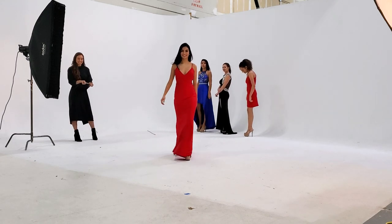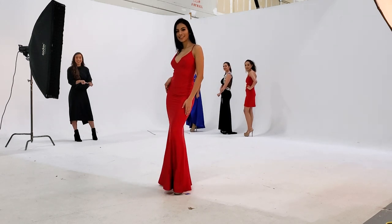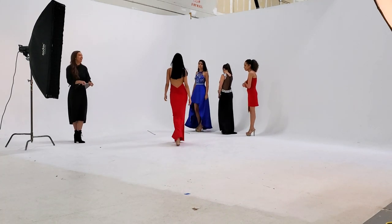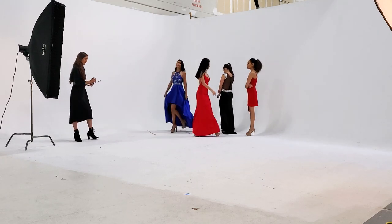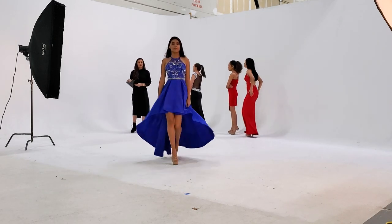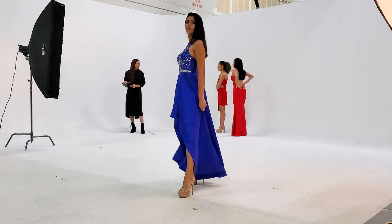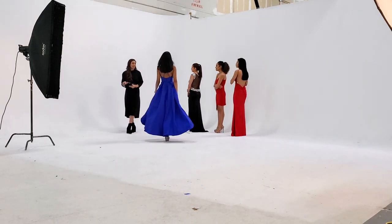Head placement is important as well. As mentioned with posture, your head is going to be facing forward only — in the direction you are facing. Your head is not going to be moving from side to side, because you're not working with the audience the way you would in a pageant. This is more about the clothing, not you, so you won't be engaging the crowd.